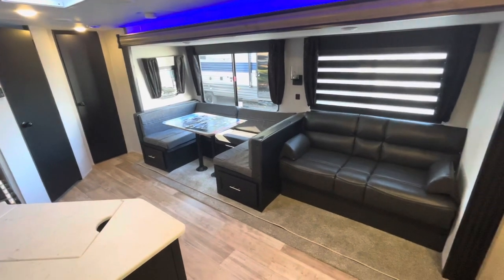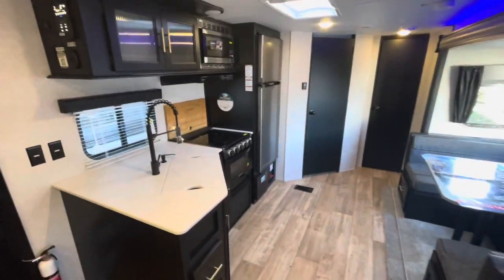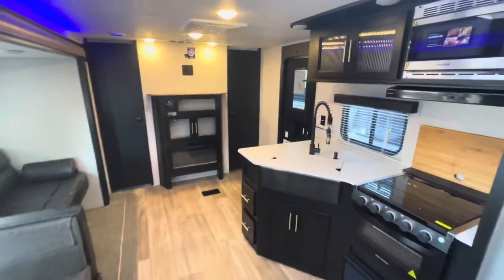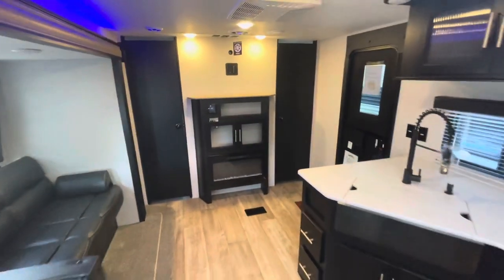Staying at the entry door looking in, you're seeing your slide out — you've got a sofa, U-shaped dinette, kitchen area, a bathroom and a pantry in the back, an entertainment area, and entry doors on both sides. That's where we'll start.